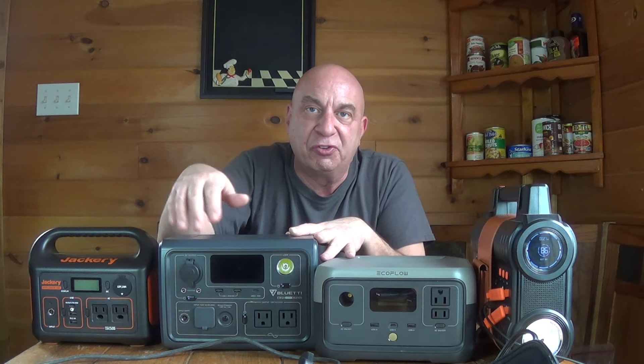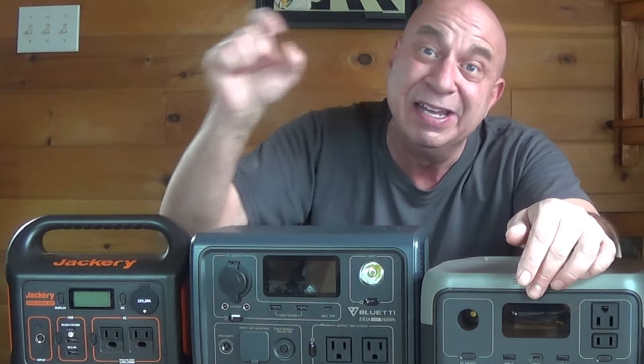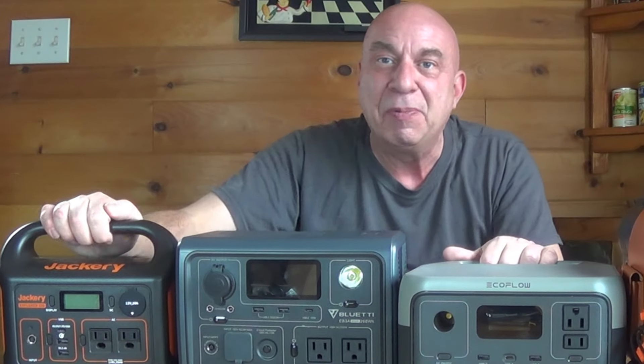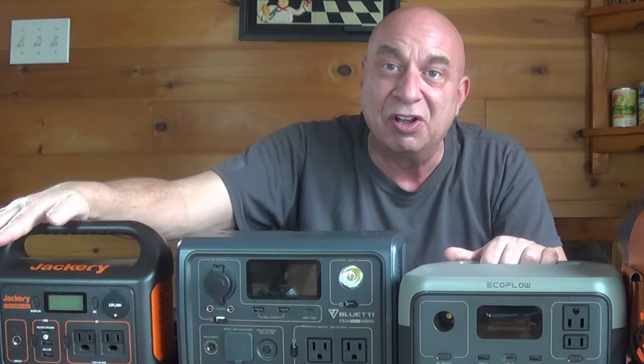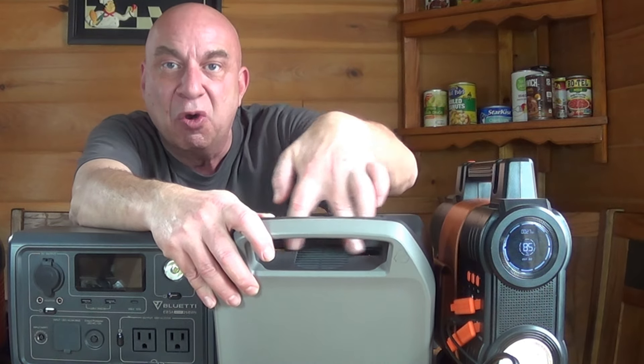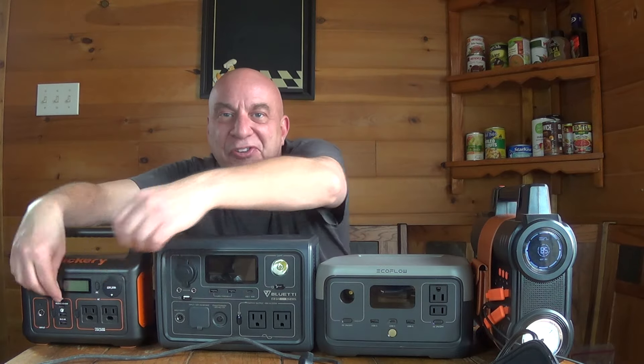Feature-wise, it comes down to preferences and layout. If you have a newer phone that needs wireless charging, Blue Eddy offers that — the others don't on these small power stations, so that may be the decision maker for you. They all have USB outputs, but this smaller Jackery doesn't output USB-C, so you'd need an adapter. Some people don't like the Jackery's handle sticking up because you can't set anything on top of it, whereas the Blue Eddy and EcoFlow are flat. I do like that the EcoFlow's inputs are on the back, which makes the front panel cleaner.